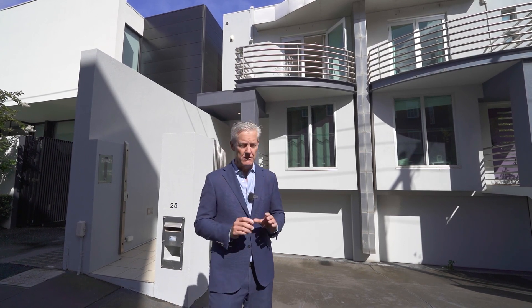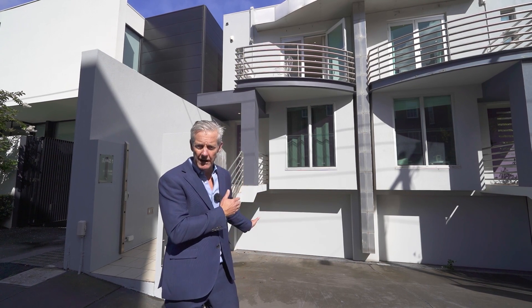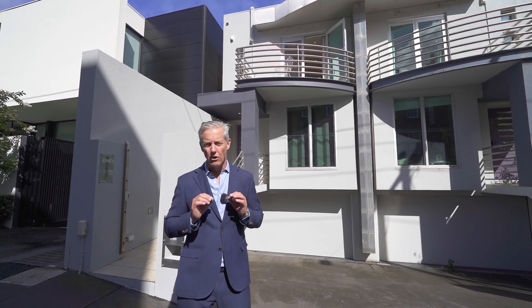What's even more important about this one is just over my shoulder you've got a three-car garage to this townhouse, which is incredibly unique in this location. I can't wait to show you through, so let's go and have a look right now.